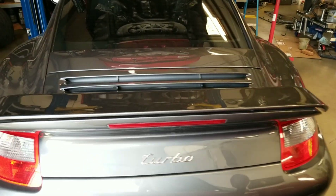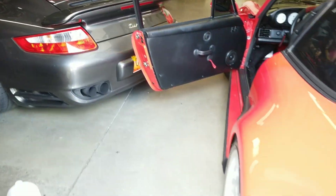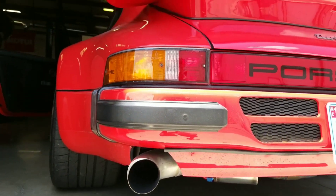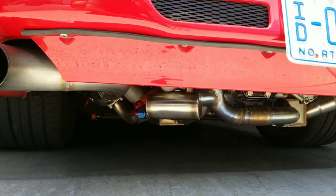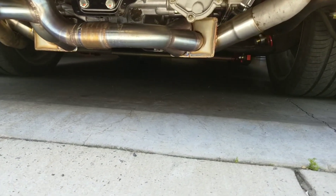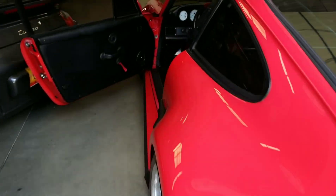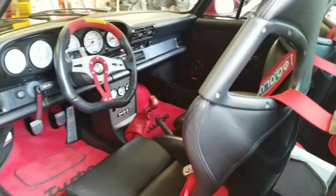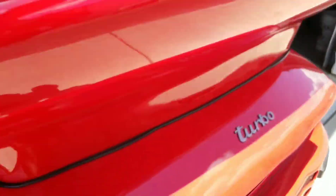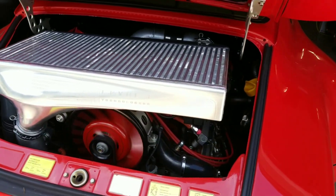We're a Porsche shop, we do a lot of Porsche turbo cars and this is exactly what we have here. I'm going to show you underneath how beautiful it is. You hear that big old cam — this is a super sexy sound. Look at that thing, it's a freaking beauty.